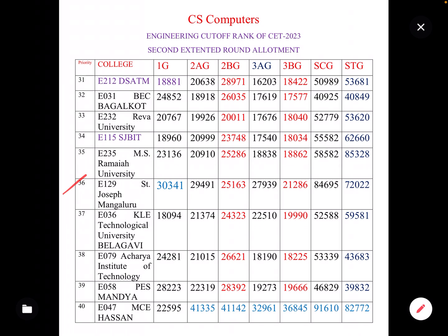The next college is Saint Joseph's in Mangalore, ranked 3rd in this segment. This college has the lowest cut-off in the 1G category among the colleges discussed in this video, making it the highest-ranked accessible option in the top 40.